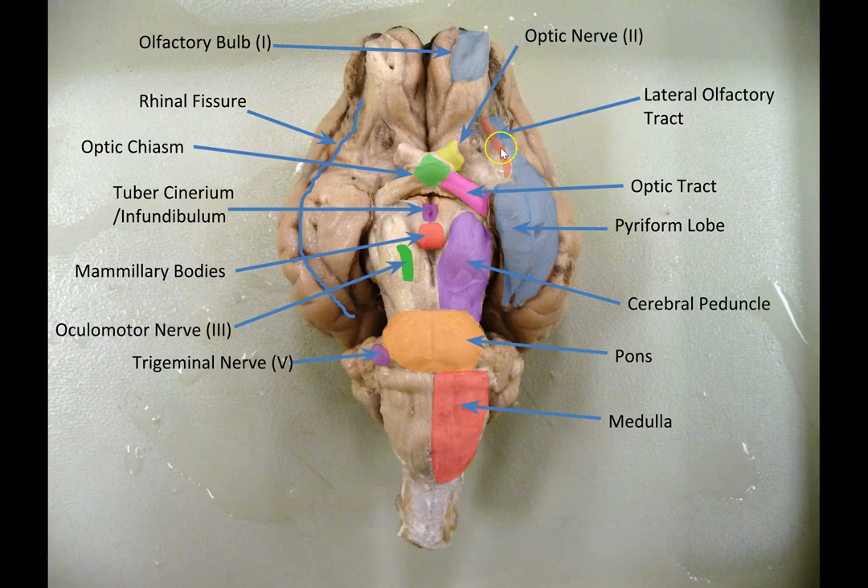Over here we've got the lateral olfactory tract. A tract is a bundle of axons in the central nervous system. This little ridge right here — you can sort of see it on both sides — is a slightly raised ridge with a little cleft, kind of a little sulcus, on either side of it. It's a little bit raised and a little bit lighter in color. That's the lateral olfactory tract, carrying axons that relay smell information back to the piriform lobe.